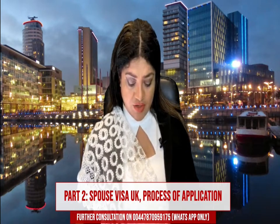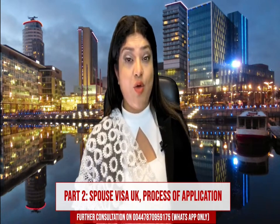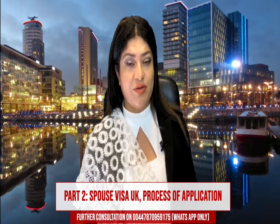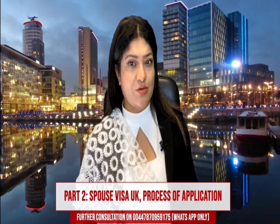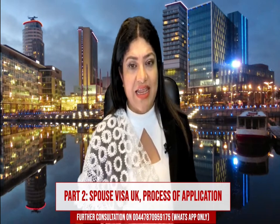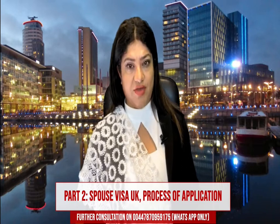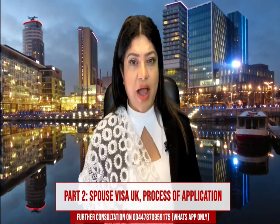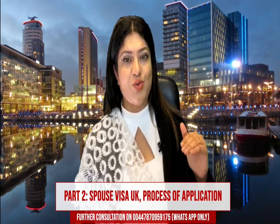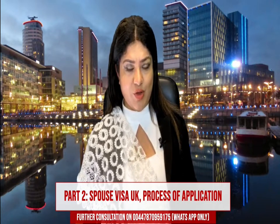Once you prepare and submit your application, you can also prepare your legal grounds. If your legal representative is doing the application for you, they will draft your legal grounds covering immigration rules requirements, Appendix FM, and if you cannot meet certain requirements, it comes under the exceptional rules — this is called EX1 of Appendix FM, which is part of the immigration rules. Part 8 of the immigration rules will deal with your application, so you need to make sure you go through each and every section so that whatever is applicable to your application is covered.